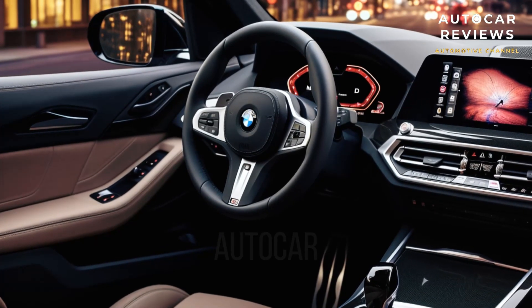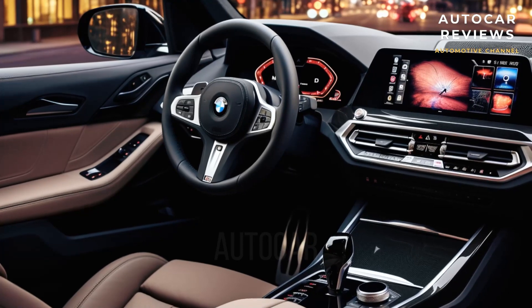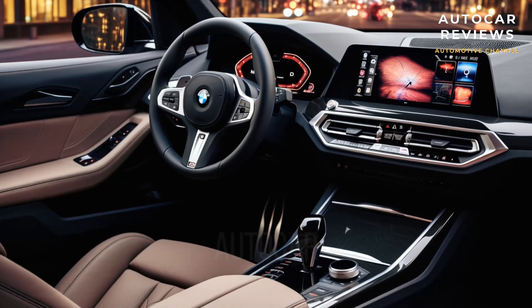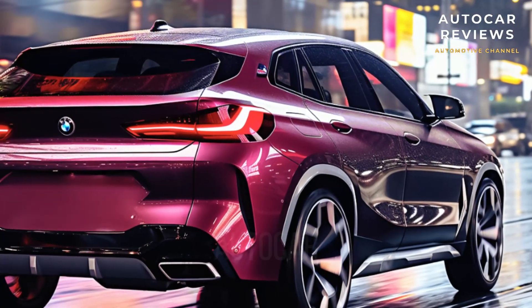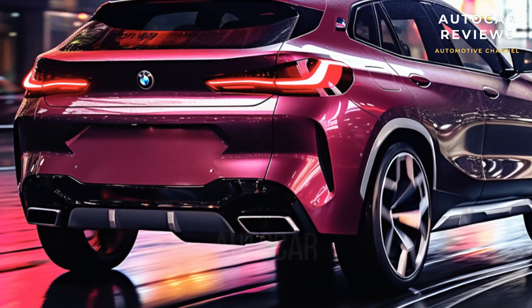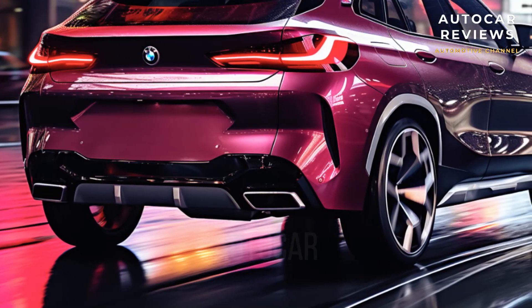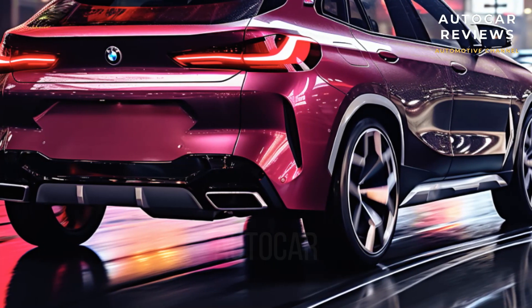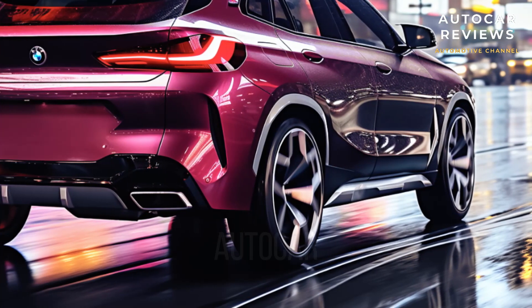The new X2 will be able to accelerate from 0 to 60 miles per hour in around 6.2 seconds if equipped with the same outputs and dual-clutch 7-speed automatic transmission as the X1. We anticipate the introduction of a more potent M35i trim, as evidenced by spy photos and the X2's status as a sportier alternative to the X1. The previous generation made 302hp and accelerated to 60 miles per hour in less than 5 seconds.